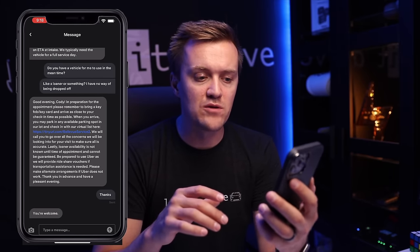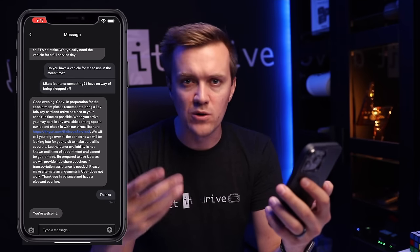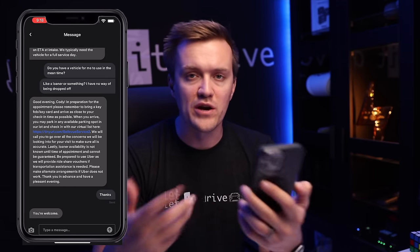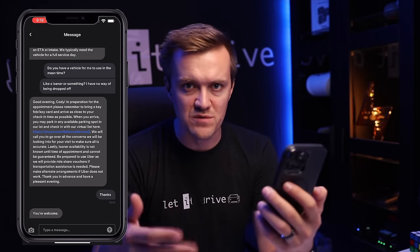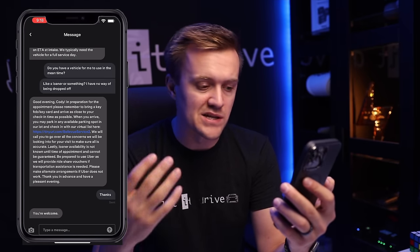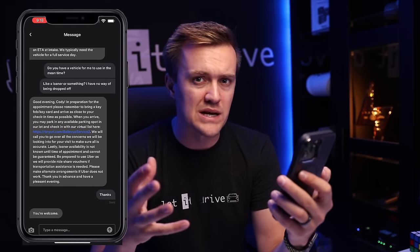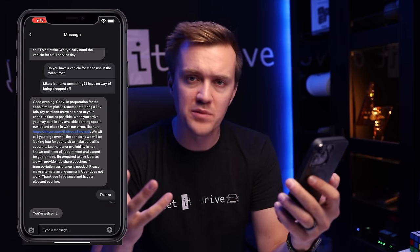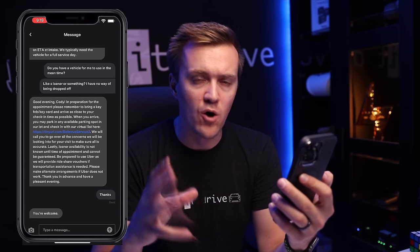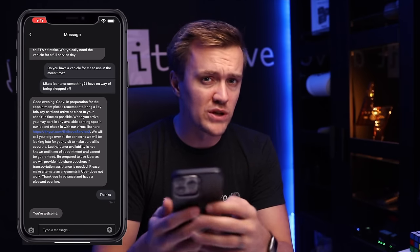When you get there, they send you a link in your phone via message — you click it and communicate that you are there at the appointment. You don't just walk into the door; they'll let you know when it's time to come in. I said thanks and they responded just a few minutes later. This whole conversation took place at 8:30 PM at night, and the whole thing was wrapped up in about five minutes. That's how fast their communication was — really impressive.